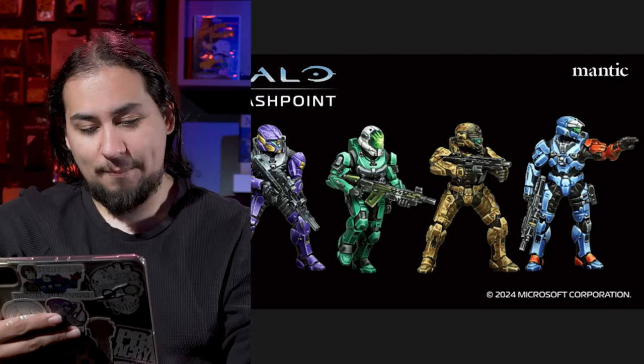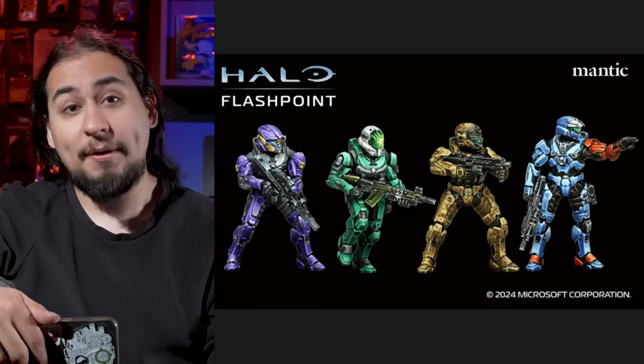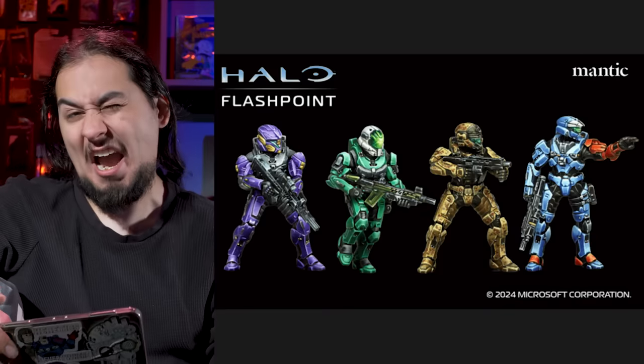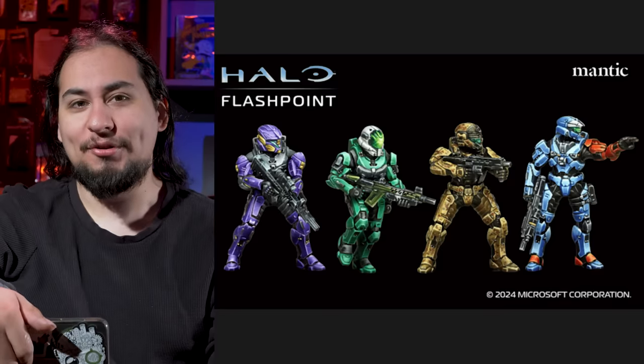But before we get to all the Games Workshop drama, I want to talk about the new things coming to the Mantic Halo game, because recently they teased that they're doing a game, and now they've teased some actual miniatures — some Spartans. Mantic has shown off four Spartans coming to their miniatures game, and they look fine, they look very good. They're based on the new Halo games, which is fine. But I was really hoping for Halo 2.